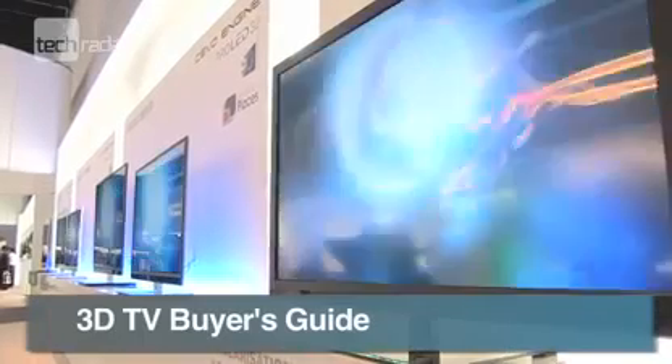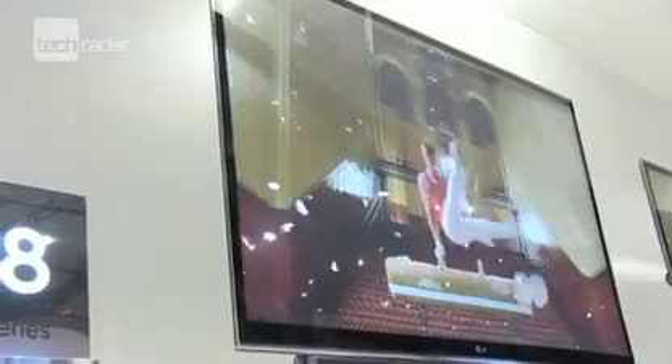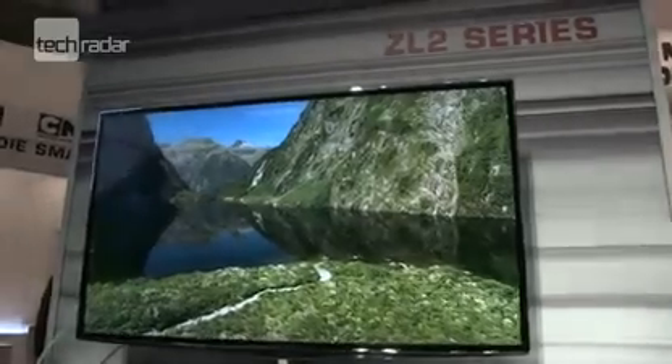With 3D TV prices falling and the technology improving, there's never been a better time to think about buying a 3D telly. But before you splash the cash on transforming your living room into another dimension, here's five tips for getting the right 3D TV for you.